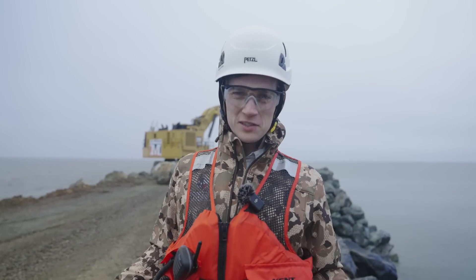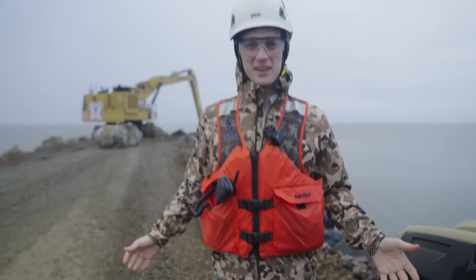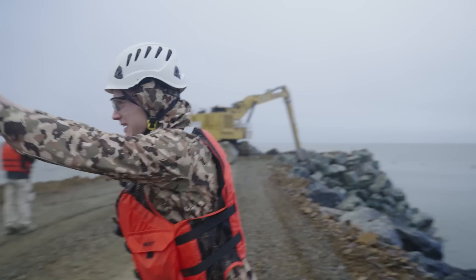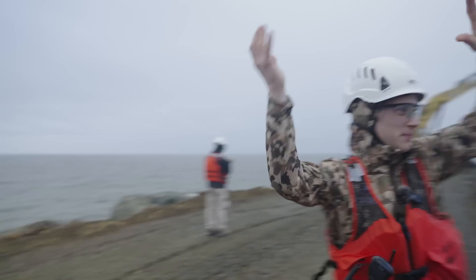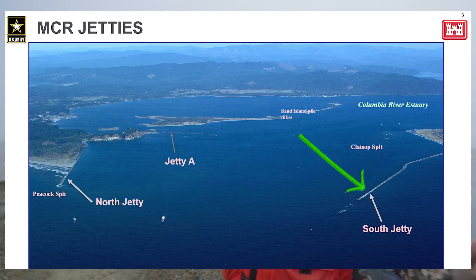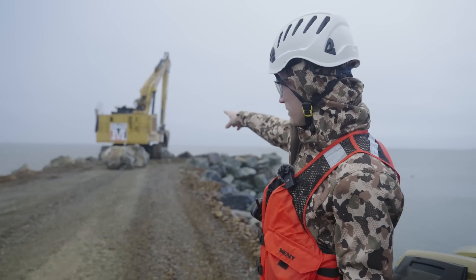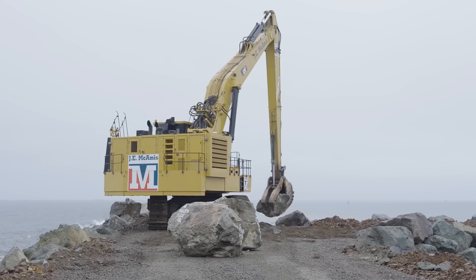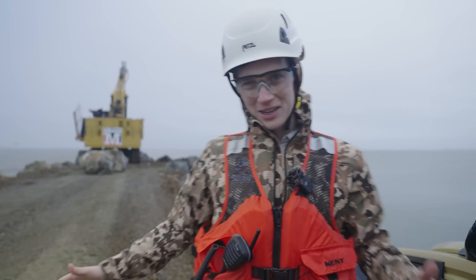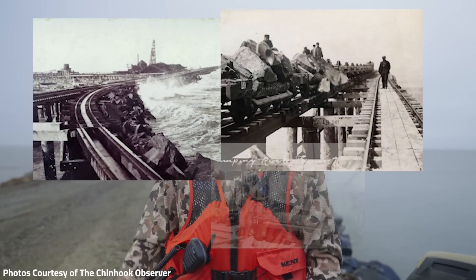Welcome to day 15 of the BuildWit Roadshow. It's cold and wet today. We're out here just outside of Astoria, Oregon. That is the Pacific Ocean, and that is the Columbia River on the south jetty of the jetty system here for the Columbia River as it meets the Pacific Ocean. We're here with J.E. McAmis, a large marine contractor based out of California.